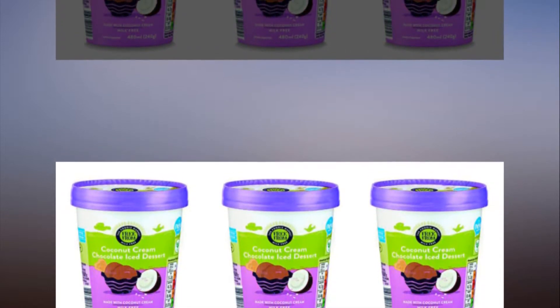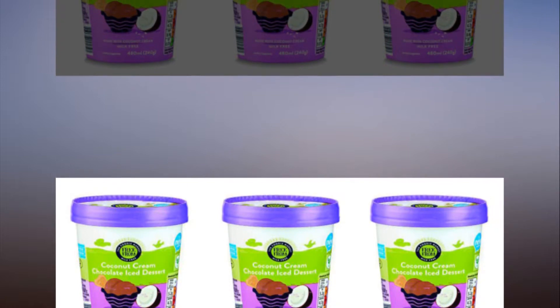The tubs will be stocked in most Aldi stores across the UK and the US. They don't currently have plans to bring them to Australia — sorry guys.